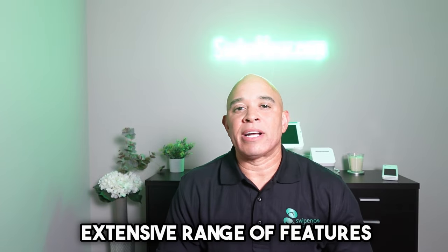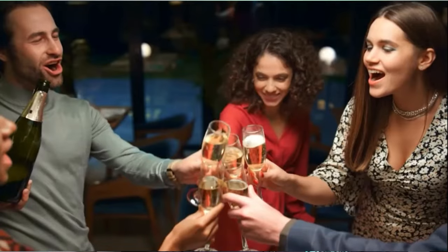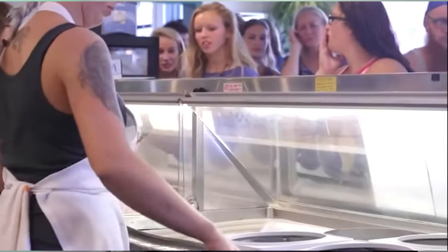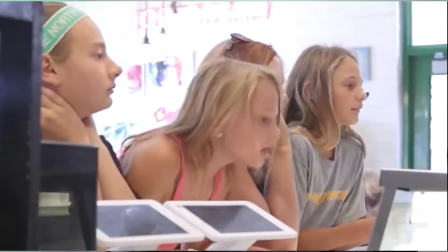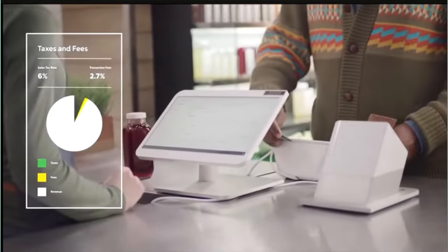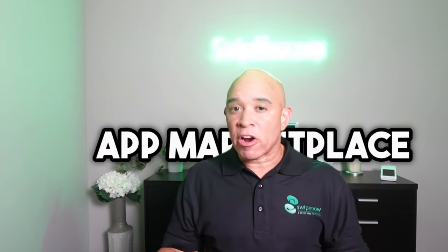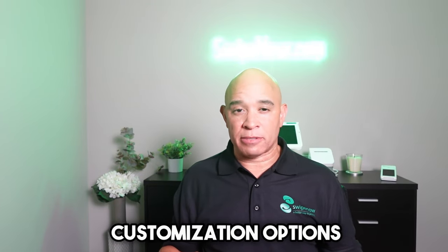On the flip side, Clover boasts a more extensive range of features, promising to satisfy the requirements of a wider variety of businesses. From the get-go, you have the freedom to choose from various hardware options, whether you need a sleek countertop station or a mobile device to facilitate sales on the floor. What truly sets Clover apart is its impressive app marketplace, offering a plethora of customization options.